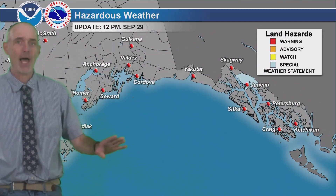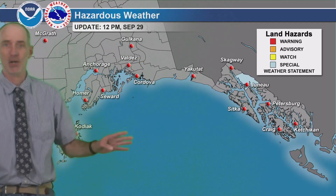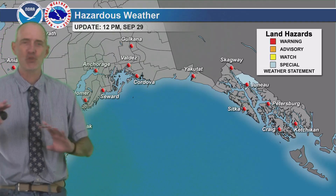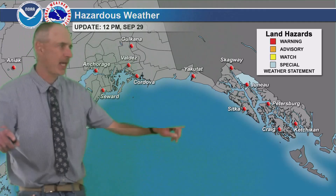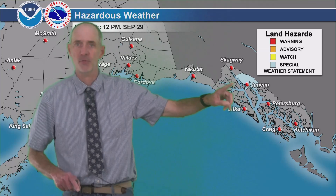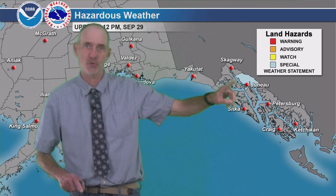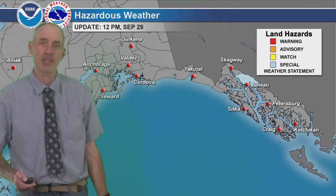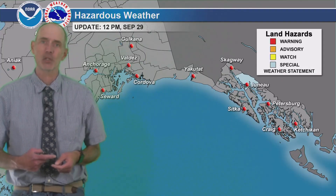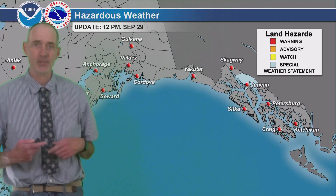First let's look at some hazardous weather. We actually have a really quiet map across the state — in fact, this morning there was nothing on the map. It only happens a few days a year. We've got no advisories, no watches, no warnings, no nothing. But then the Taku River had to go and ruin that, and so now there's a special weather statement out put out by the Juneau Office for that glacial dam release on the Taku River. Again, it's the third one this year. The previous two did not reach flood stage, so hopefully that's the case with this one as well, and you can always check the local statements put out by the Juneau Forecast Office to keep track of that.